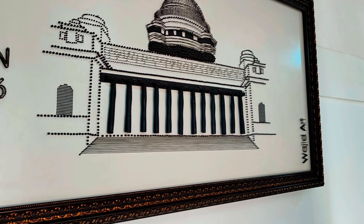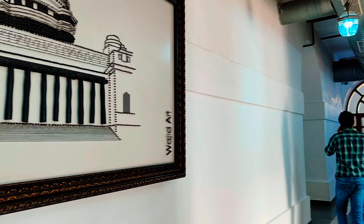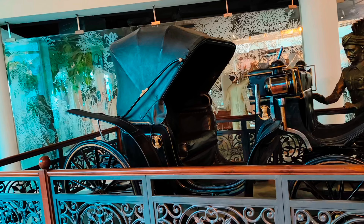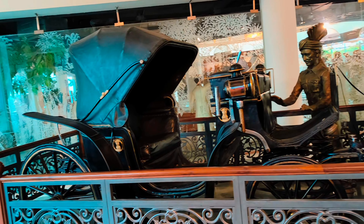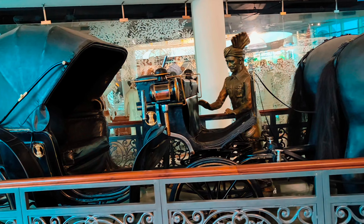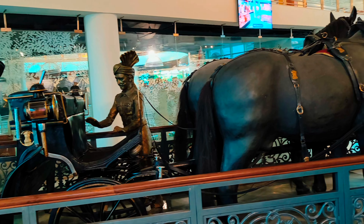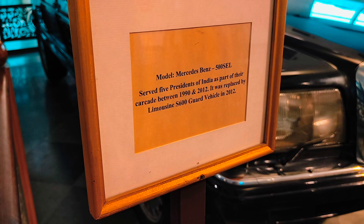Then we went to the museum. There are 2 gates — one gate is a security check — then you can access both sections. In this museum, Indian history has been preserved quite well. Especially if you have studied Indian history, you will enjoy it quite well.